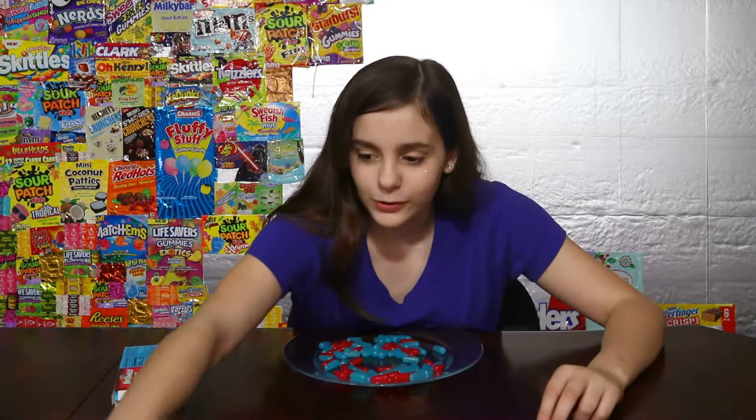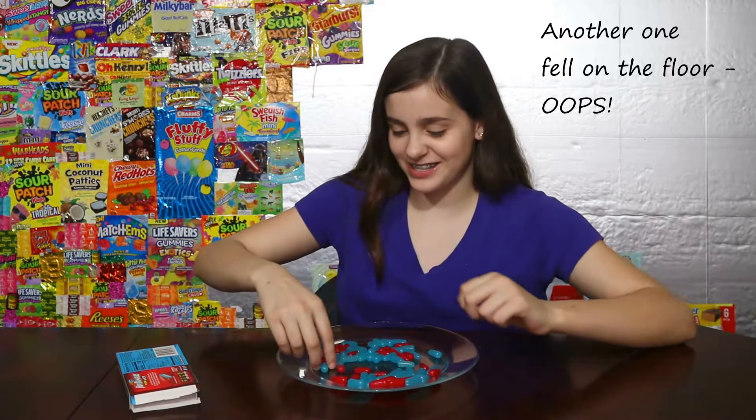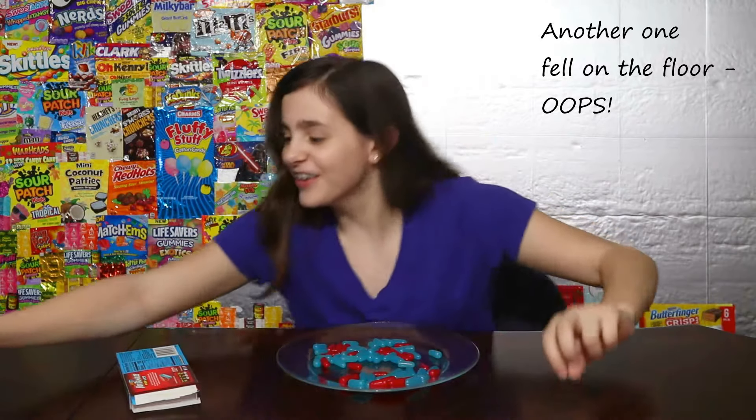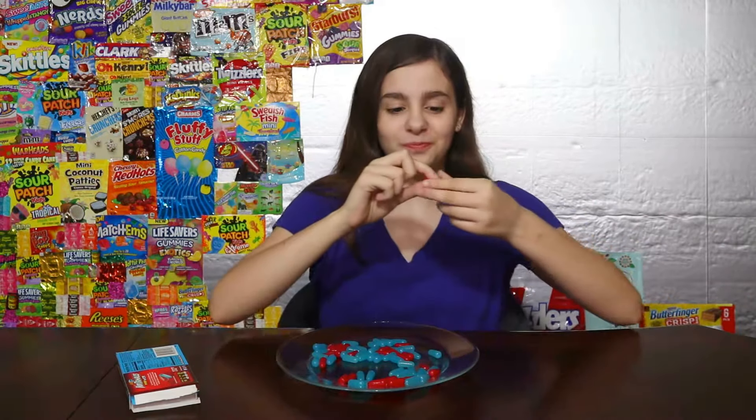Let's try them together. I'm really bad at this. I'm scared. My grandma's having a weird expression on her face. My mom rates a one. My grandma rates a three. My dad rates a five. I rate a zero. Nope.